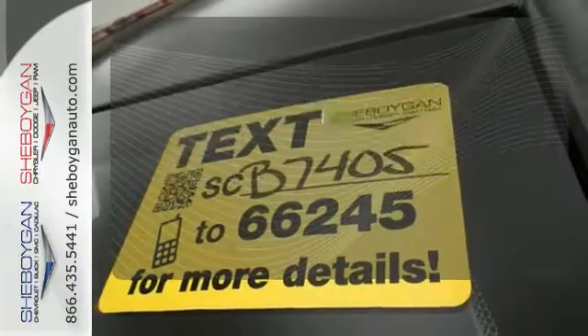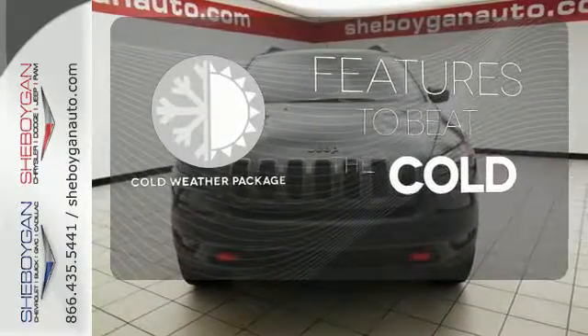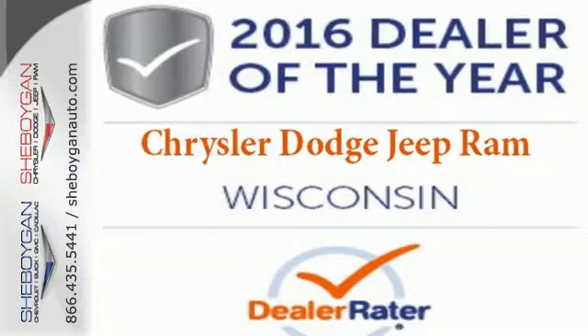Be prepared with four-wheel drive. The cold weather package adds even more great features to this vehicle. What lies ahead is much clearer with Xenon headlights. Discover the Jeep life when you come check out this Cherokee today.